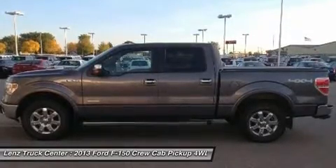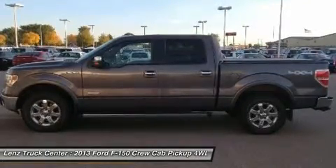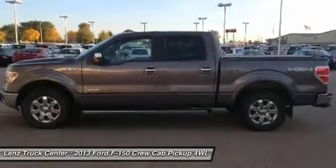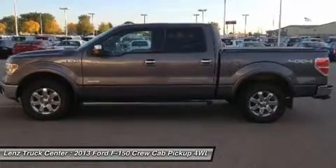Our selection is unmatched in the industry, with more high quality used trucks than anyone in the Midwest — all here in Fond du Lac, WI. All of our vehicles are Lenz Certified and ready to be delivered.